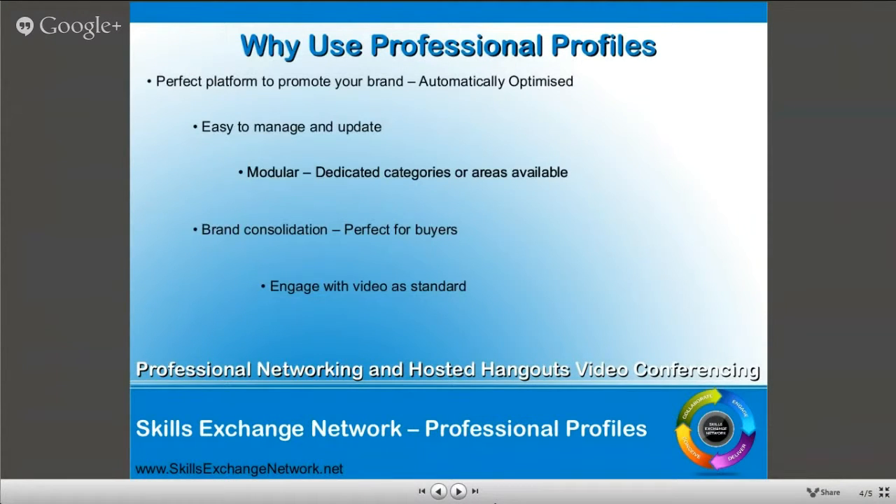The reasons people ask why they should use the profiles - the system itself is a perfect platform to promote your brand because it's automatically optimized. If you haven't got a web design background, you can go in and create a profile and it will be automatically optimized. We try to make it as easy to manage and update as possible. The whole system is modular, and we have brand consolidation - if somebody comes to the Skills Exchange looking for a graphic designer and there's already one there in the professional profiles, they don't need to look any further. And Google Authorship and the optimization help too.